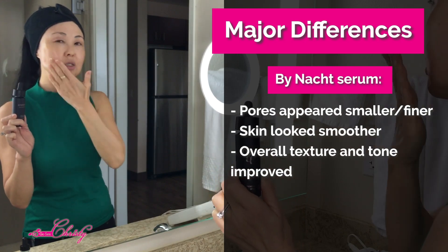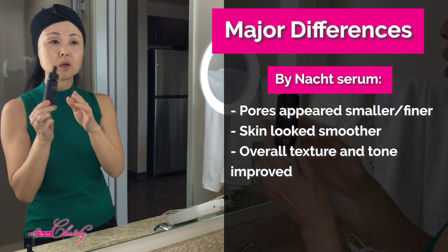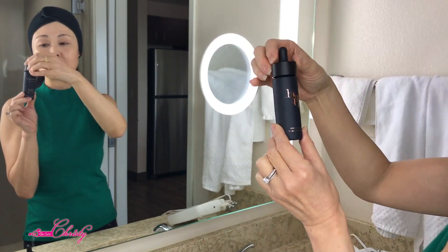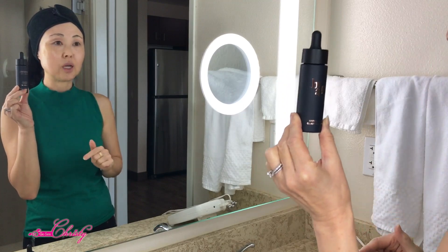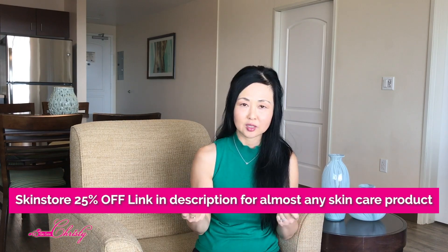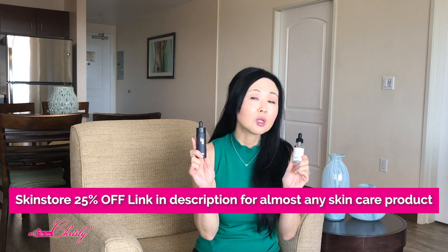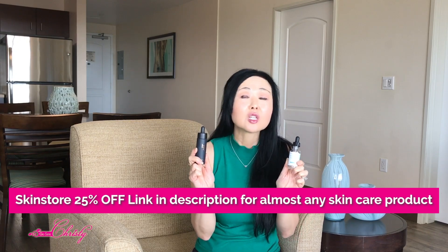As far as surface-level hydration, the SkinCeuticals seemed better in terms of the texture you could physically feel. The Binot was better appearance-wise — the pores seemed smoother and overall it was a cleaner texture. So it just depends on what you're looking for. I don't know if any of you are willing to try something that's $325 because that is a lot, but I wanted to tell you the difference between the two. This video is sponsored by SkinStore — you can use the link in the description below for 25% off these two products or any other skincare products you're interested in, though some exclusions do apply.